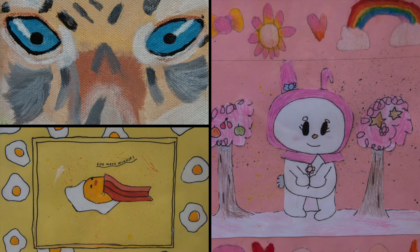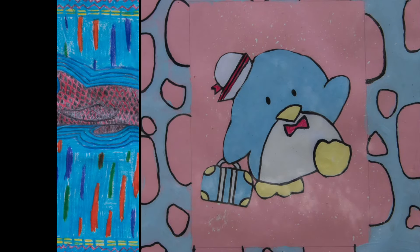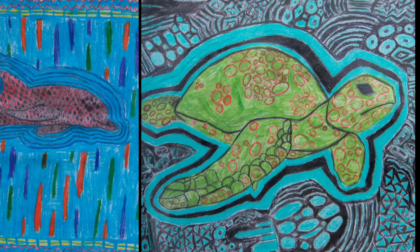The opportunity to display students' artwork at the zoo affords those children the opportunity to come out, and the zoo allows us a really nice stage to showcase our student work.